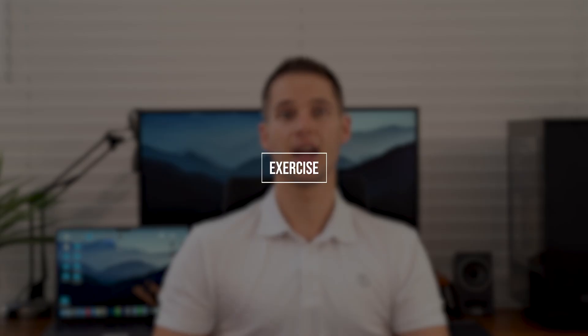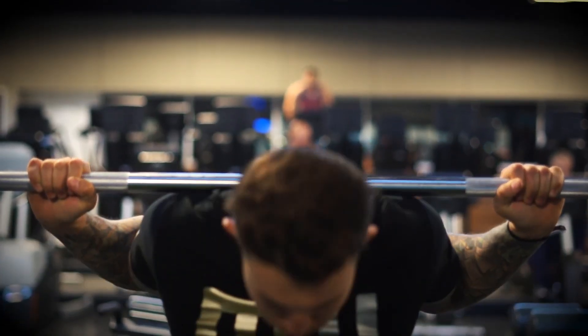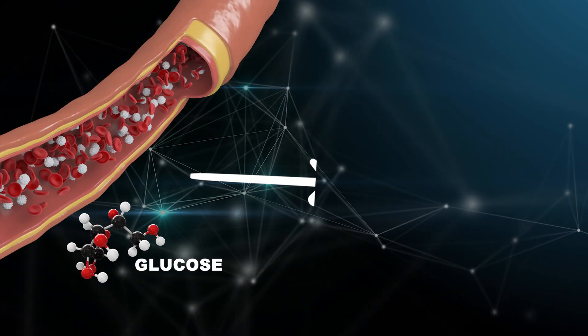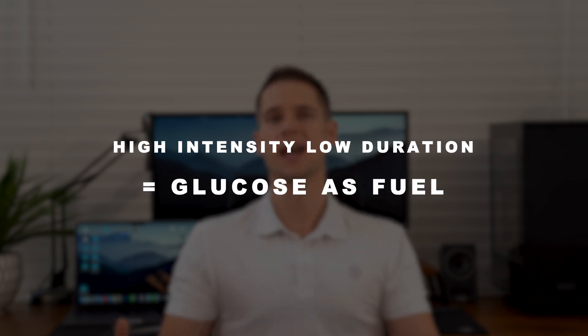That was step one: handling your nutrition. Step two is a little bit more exciting — exercise. We've all heard it before, exercise is good for you. But when it comes to insulin resistance, there are specific exercises that will give you the most bang for your buck. Our main goal with exercise is to retrain the body to handle glucose — specifically doing exercises which prompt the body to move glucose from the bloodstream into the cell to be used as energy. A quick sports physiology lesson: long duration, low intensity exercise predominantly uses fat as fuel, while high intensity, low duration resistance training exercises predominantly use glucose as energy.